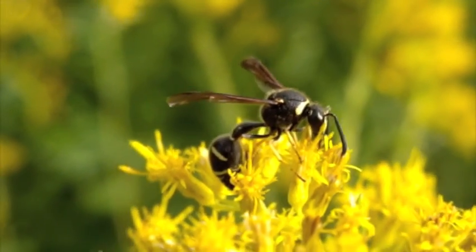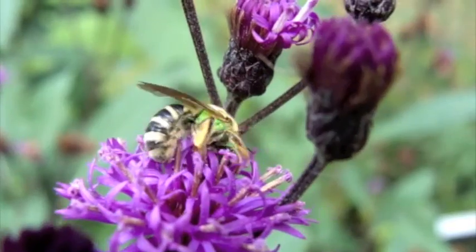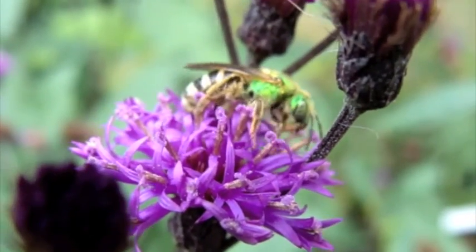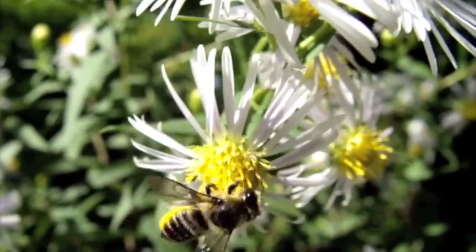Pollen foraging, also known as insect pollination, is a symbiotic relationship between plants and insects. The plant benefits by having the insect transport pollen to other flowers, while the insects benefit by getting nectar from the flower, which provides them with vital nutrients.